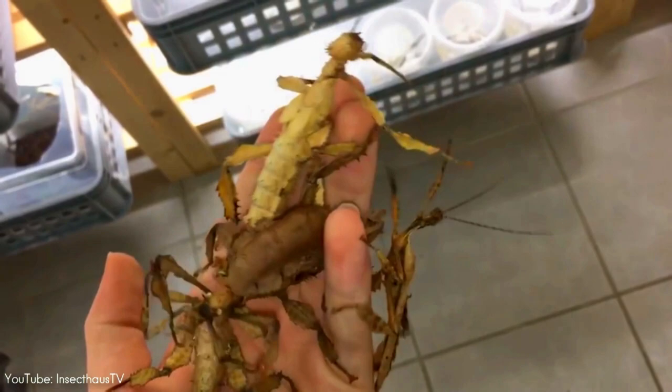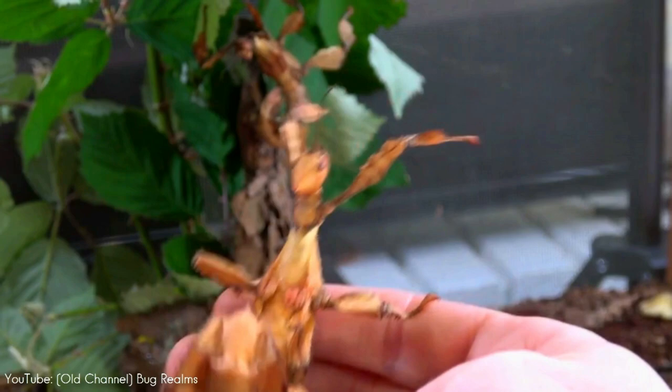Besides camouflage, it can also release a defensive odor that smells different to humans than it does to their predators. To us, it can smell like peanut butter, toffee, or vinegar, but to their predators it is something very unpleasant. This species is relatively common in captivity — it is used in laboratories, kept for projects in schools, and is a popular pet among breeders of exotic insects in North America and Europe.